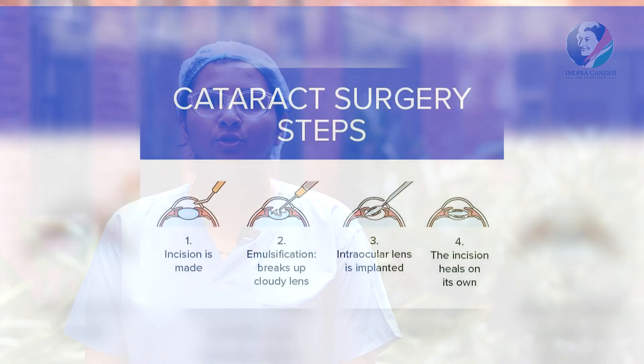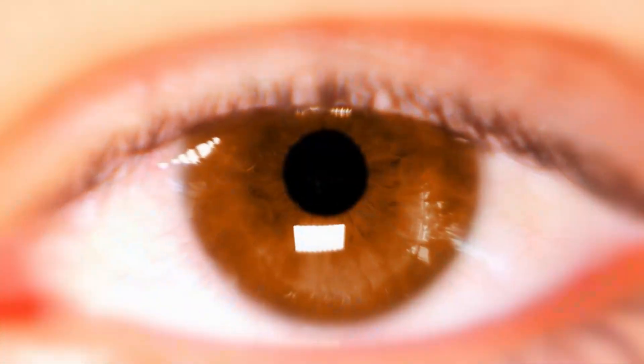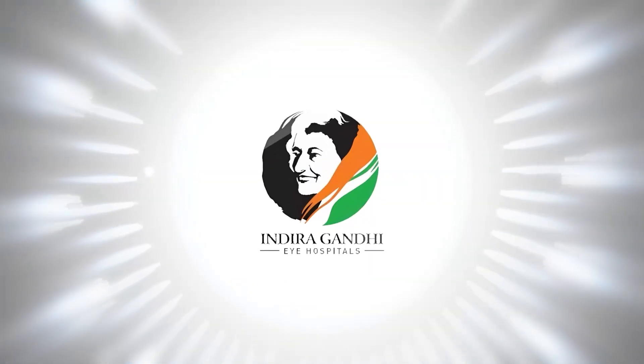Today I'll be talking to you about post-operative management and care after cataract surgery, and also regarding when to visit the doctor. Hello everyone, I'm Dr. Jyotsna and I work at Indira Gandhi Eye Hospital, Gurgaon.